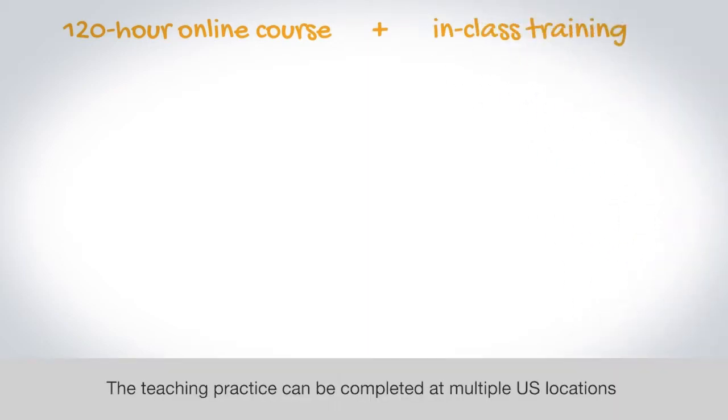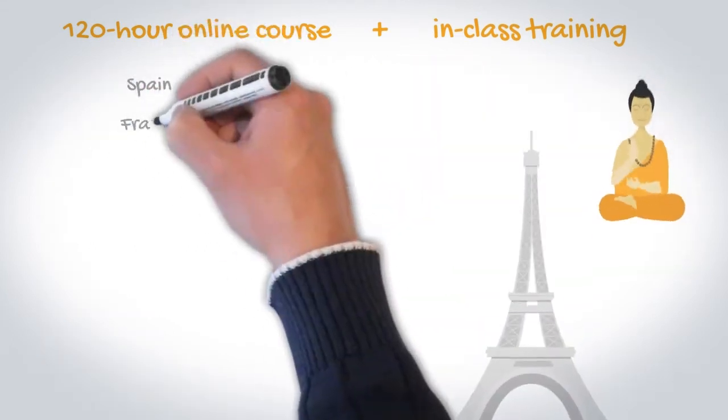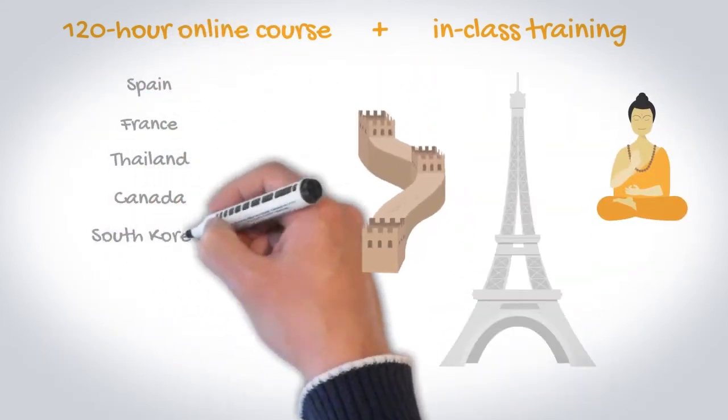The teaching practice can be completed at multiple US locations as well as at centers in other countries like Spain, France, Thailand, Canada, South Korea, and China.